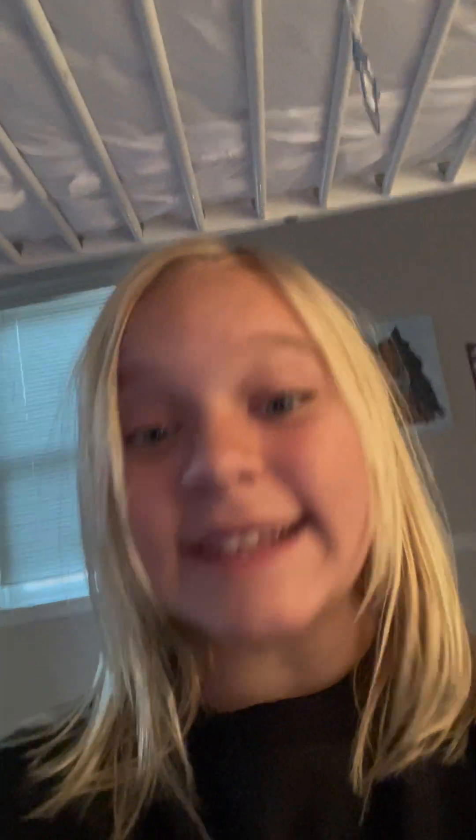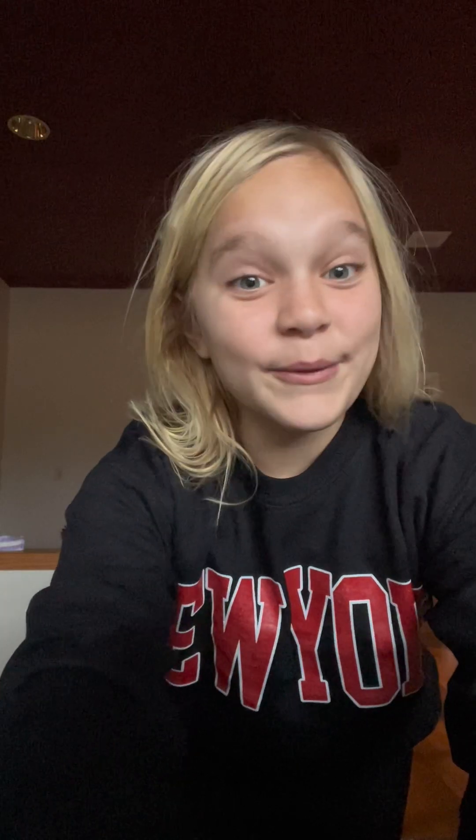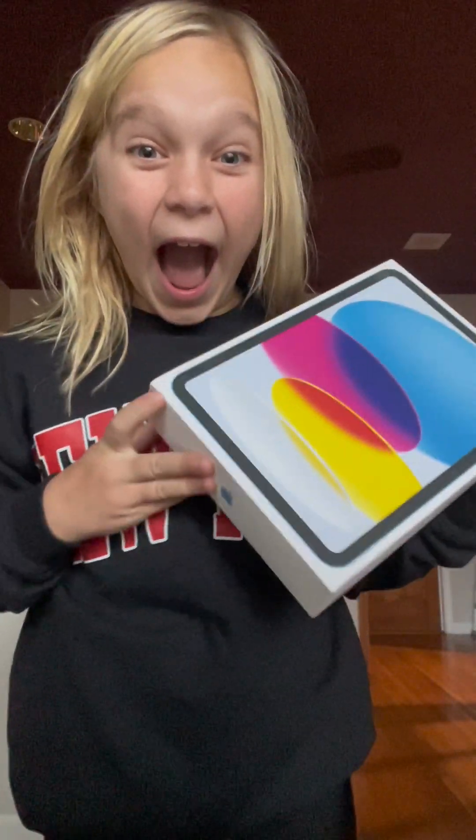I'm gonna show y'all the last two. Here is the first one. So here is the best gift I got the whole Christmas — it is a new Apple iPad, guys. Thanks for watching. Come back for part two and three. Make sure to subscribe and like, and I'll see y'all in the next video. Bye.